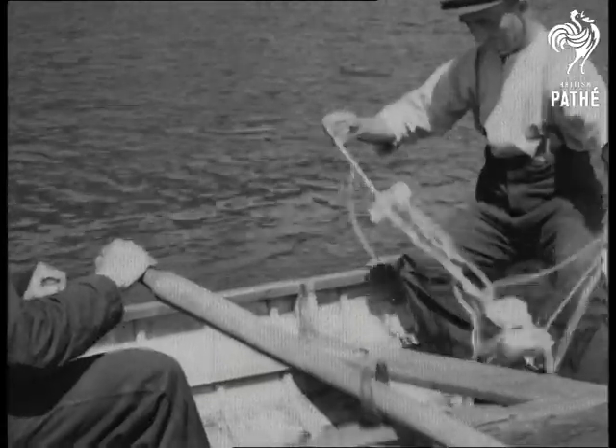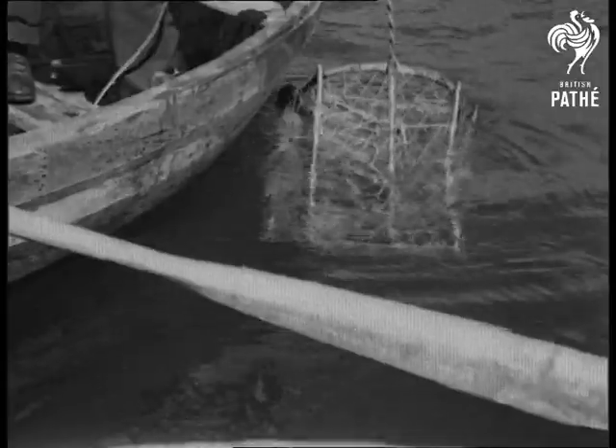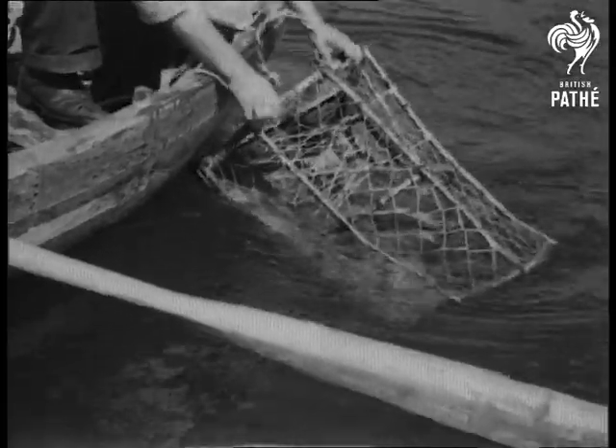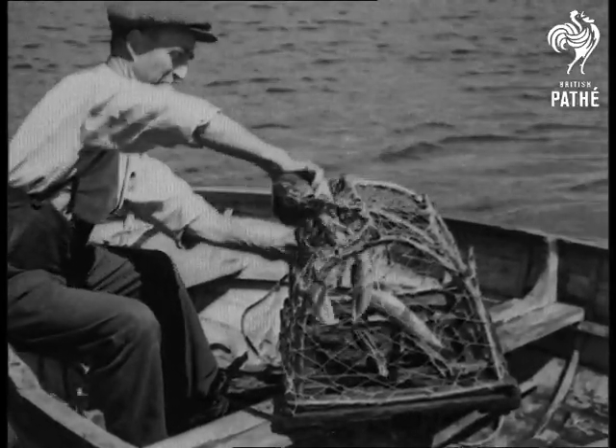Does a lobster enter head or tail first? This unique picture shows that it's the head, preceded of course by the nasty looking claws. It is said that there are 10,000 lobsters in this part of the coast, but the local fishermen say no — 10,000 times no.